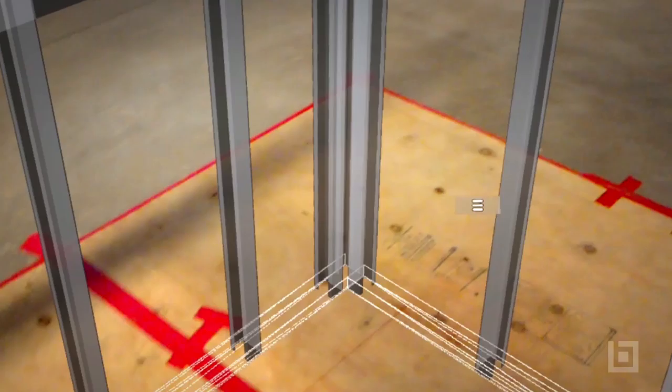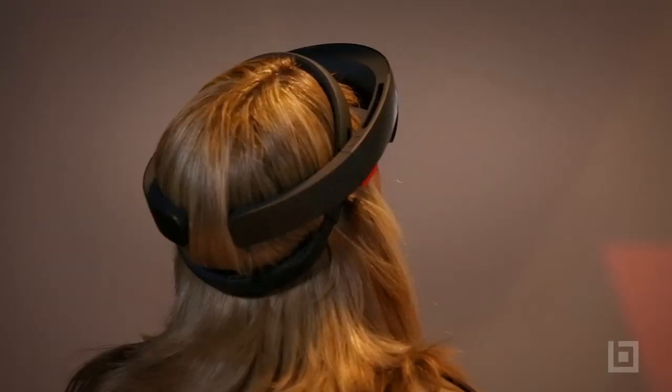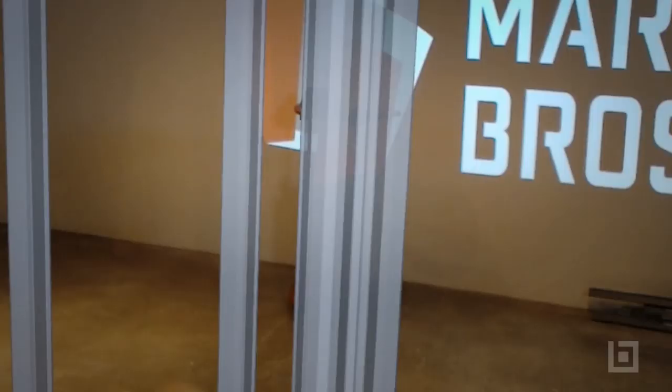Martin Brothers created this three-step process through an integration partnership with ScopeAR, provider of advanced augmented reality solutions. So for this first proof of concept, the idea and goal was to say it's possible — indoors, in a controlled environment — to build with the HoloLens and not have a set of plans. Is that what you were trying to achieve?